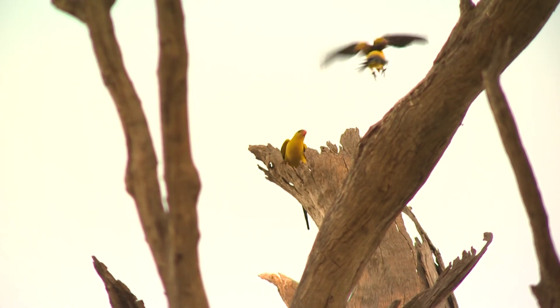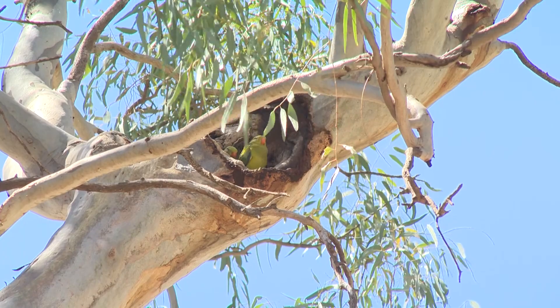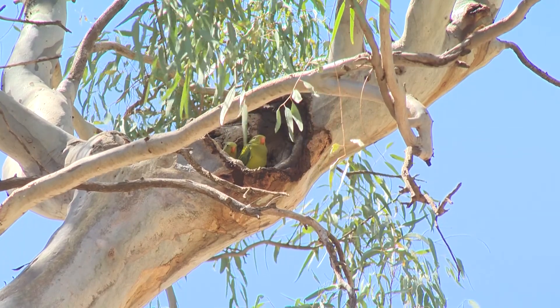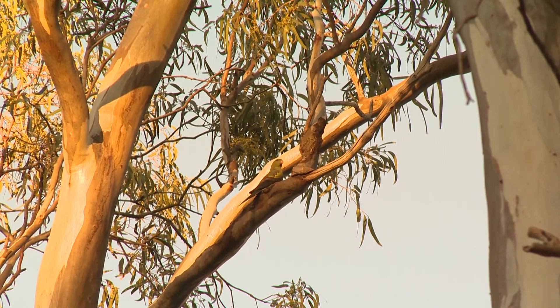The male regent parrots are mostly yellow in colour and the females are mostly green. Where do they live? They nest in hollows in large river red gum trees, usually fairly close to the river. They breed in a large group — they like to stick together, very social. They spend most of their time there when they're breeding, during the breeding season, which is in spring.